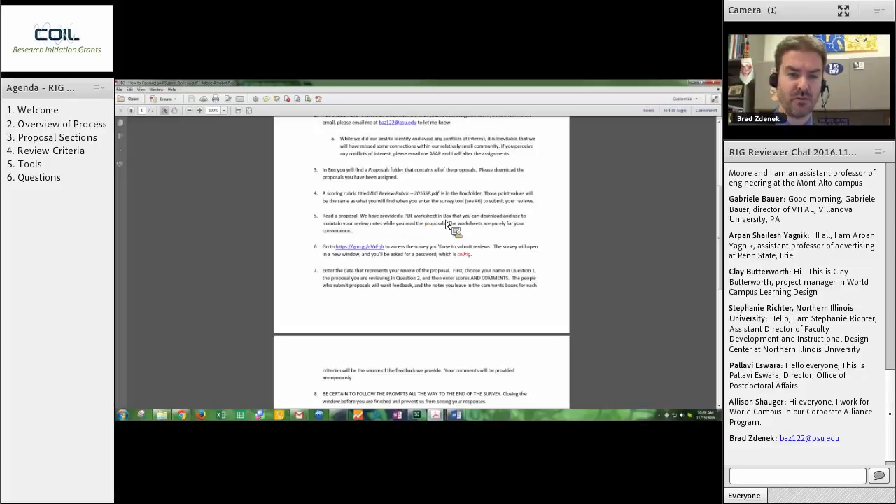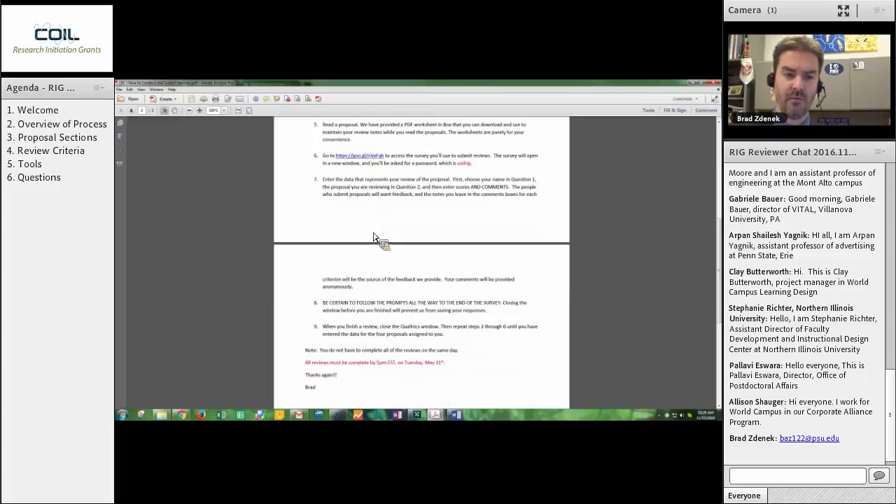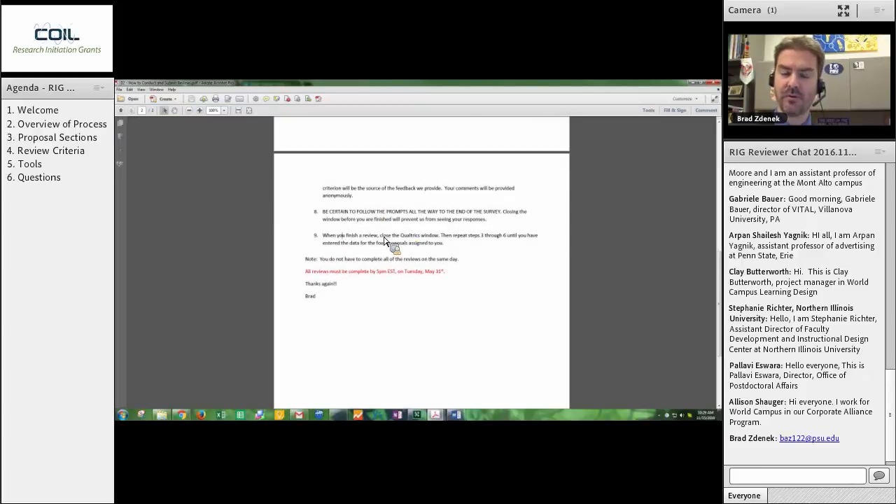So you go through, you read the proposal, you jot things down on that worksheet, and then you go to this link where you submit your reviews. The review criteria and submission form is online — it is a Qualtrics survey — and you will go through and for every single proposal you will visit this link, enter the information, close it, read the next proposal, and then do the same thing again and again. We will talk about how to do the Qualtrics survey in a minute. When you finish the review on that proposal, you close the Qualtrics window and then you go back and do steps three through six for each one of the additional proposals you have.